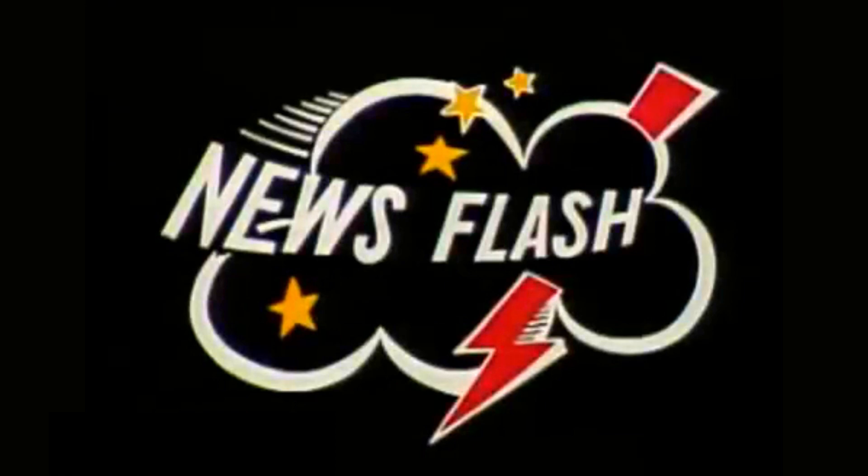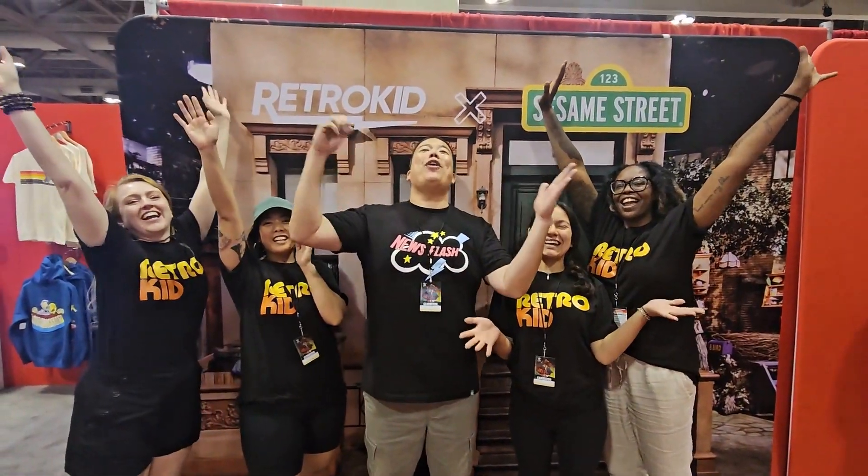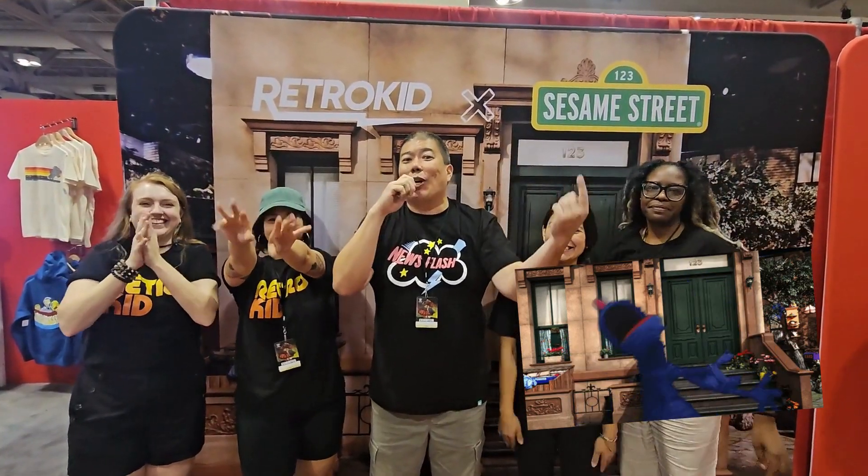We take you now to Kermit the Frog with another fast-breaking news story. RetroKid Club members, our next big collection is Sesame Street! Let's go check out the designs.